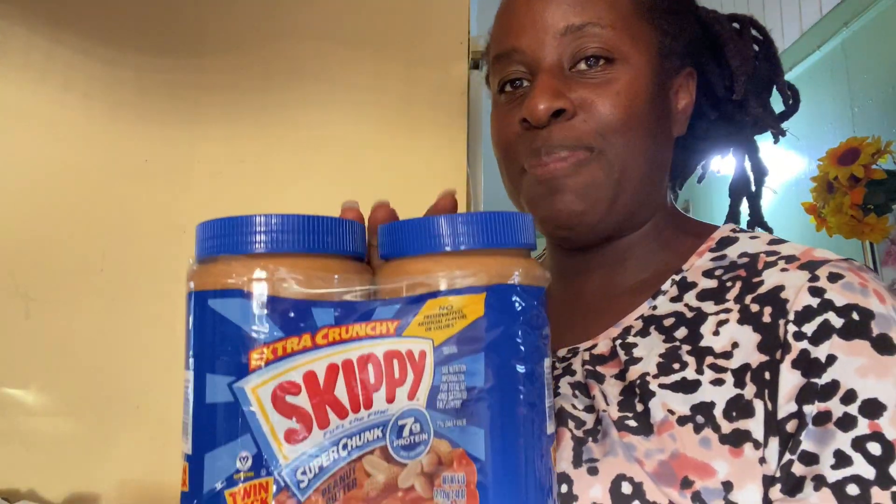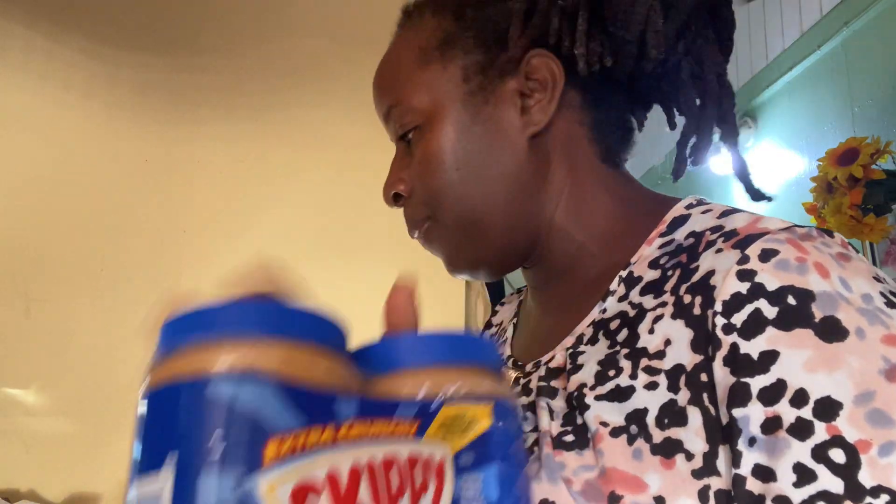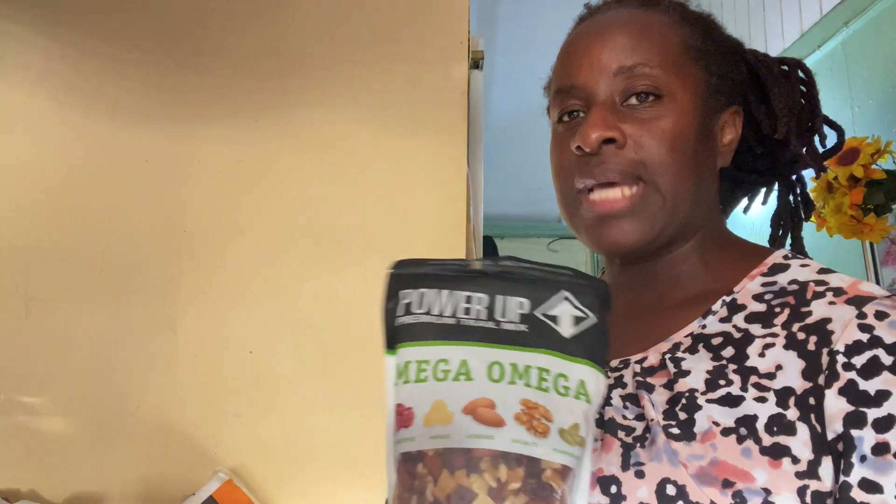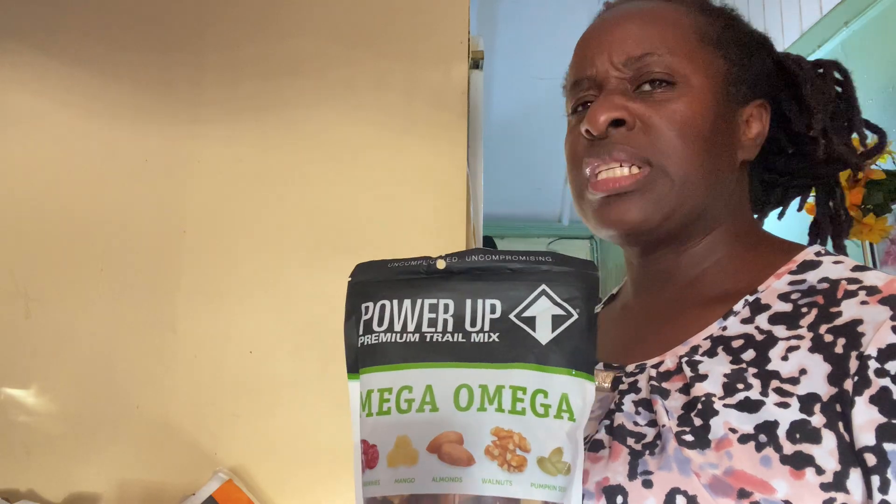I also bought an extra crunchy Skippy peanut butter — this comes in two. I spent $400 US dollars in Sam's Club. You can't buy in Sam's Club unless you are a member or you have a shopper's card. I also bought this Power Up Premium Trail Mix. I think I got this in one of the stores — maybe Ross or Burlington. They normally sell knick-knacks, so I picked this up.